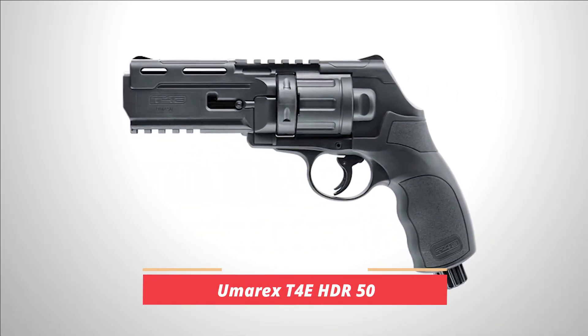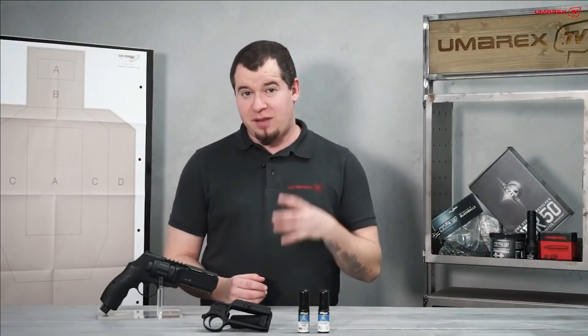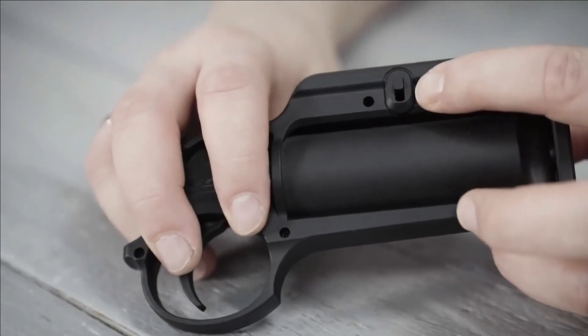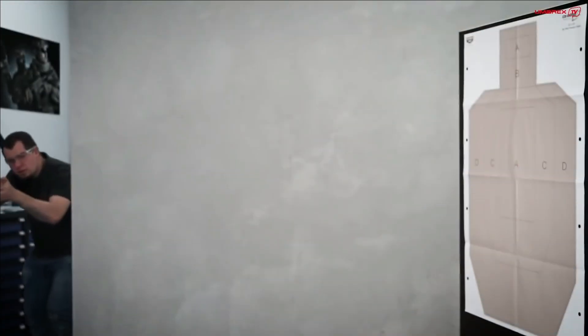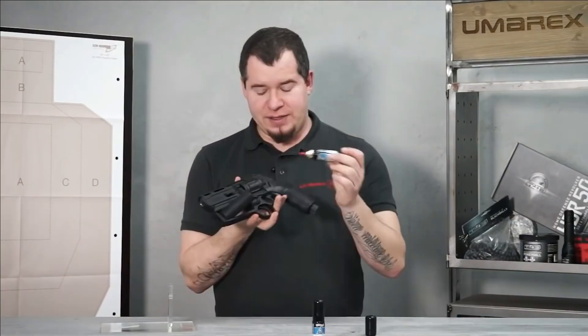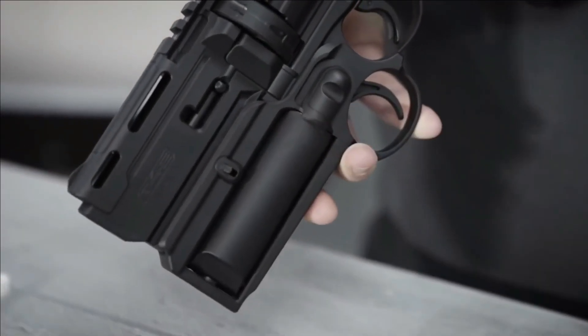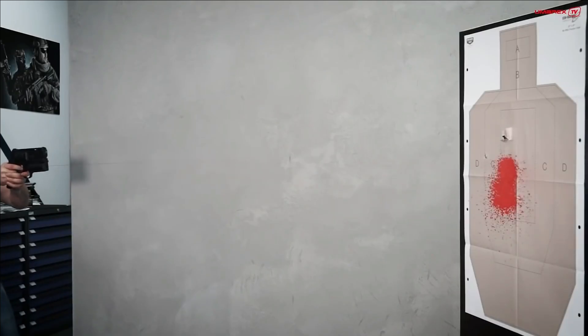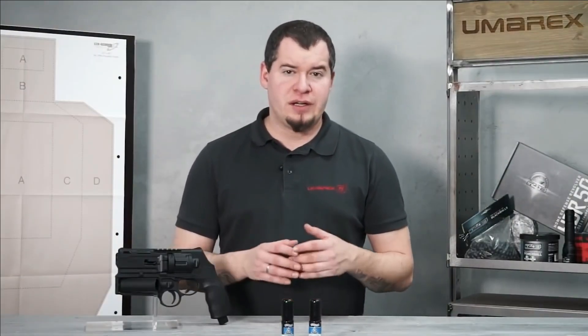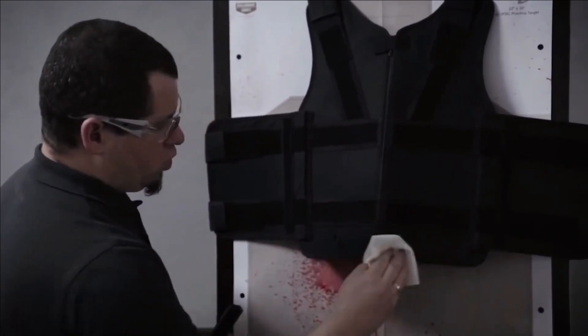Number 9: Umarex T4E HDR-50. The T4E HDR-50 revolver from Umarex, a renowned German company, caters to enthusiasts seeking a more formidable self-defense option. Its versatility and user-friendly design make it an ideal choice. The revolver's utilization of 50-caliber large rubber bullets, combined with its realistic and intimidating appearance, enhances its effectiveness. For those desiring a safer ammunition alternative, pepper balls create a non-lethal but impactful pepper cloud upon impact. Additionally, the revolver can be utilized for recreational purposes with paintballs. Boasting a magazine capacity of 6 rounds, a bullet speed of 360 feet per second ensures a tangible impact.